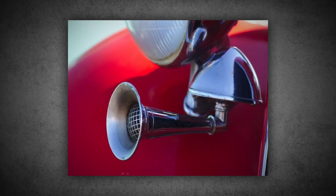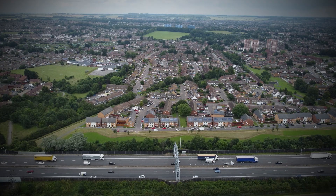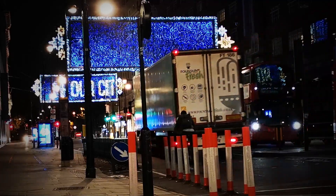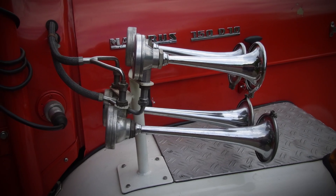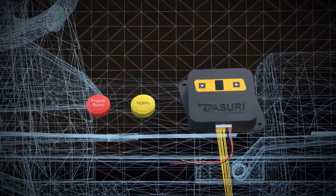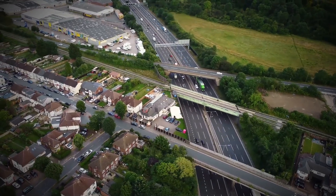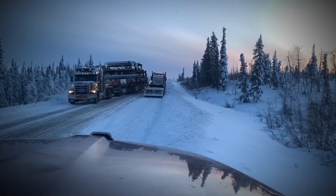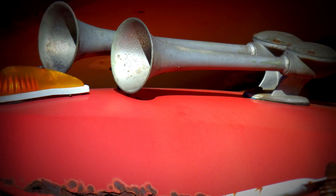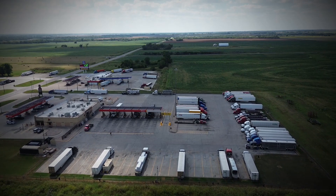Modern air horns have come a long way from the early designs. Today they include features that make them quieter for use in cities, where blasting a loud horn might not be the best idea. Some newer air horns are even integrated with automated systems that adjust their volume or tone based on the situation. For example, a truck might use a gentler sound for a quick warning in a residential area or save the full blast for emergencies on the highway. These advancements show how air horns are evolving to meet the needs of modern trucking.